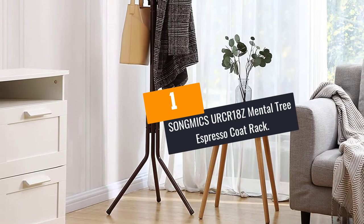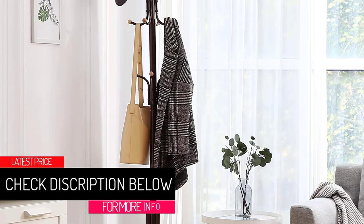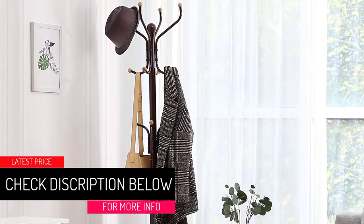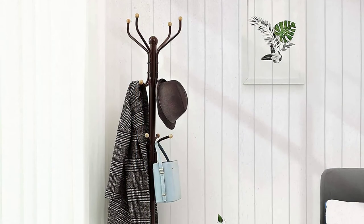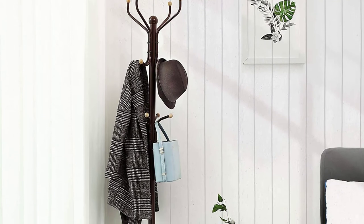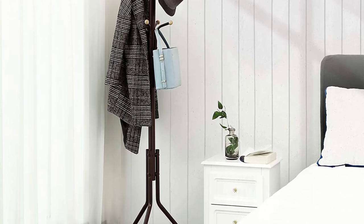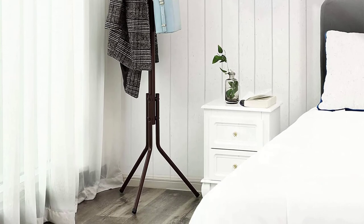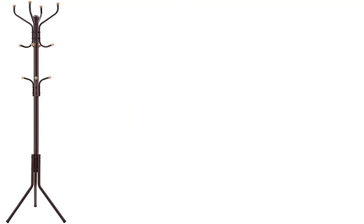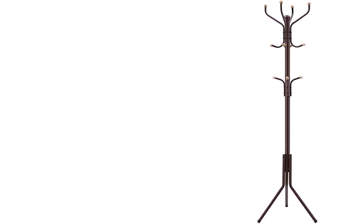At Number 1, the Songmix URCR-18C Metal Tree Espresso Coat Rack. The URCR-18C model by Songmix is made from steel with an espresso color touch and varnish finish. The varnish finish makes the metal rust-proof, waterproof, and easy to clean. Although it is a metal rack, it is light and well-built. A wooden ball cap is included for the hooks to protect your garments from scratches and to add style. The end caps for the legs protect the floor and avoid slipping. The 12 hooks allow you to hook more items that can cater to you and your family. It is a total space saver and very easy to assemble.